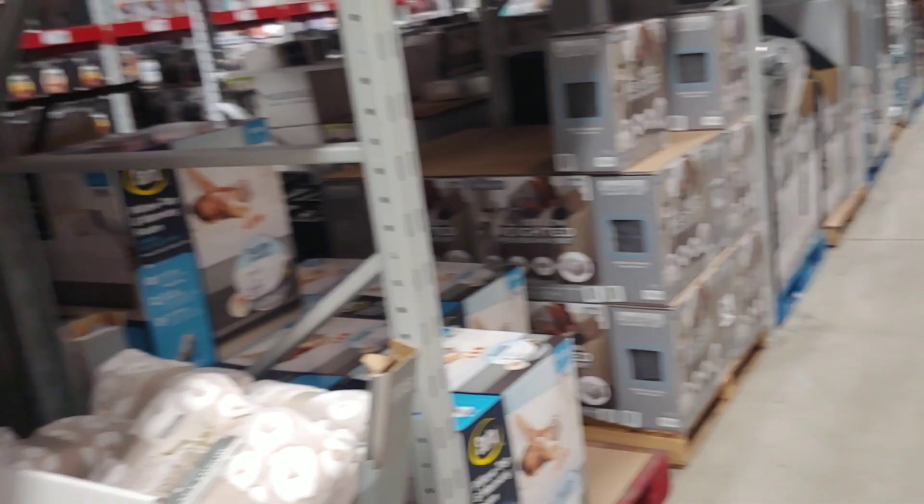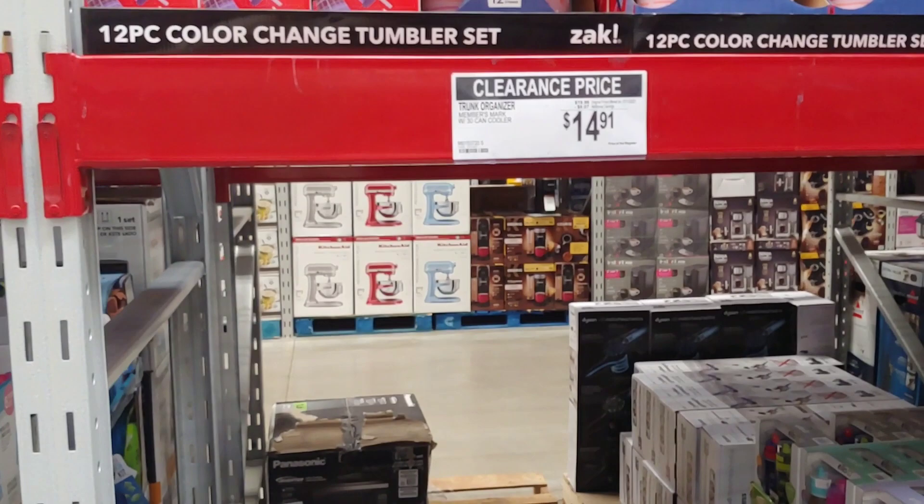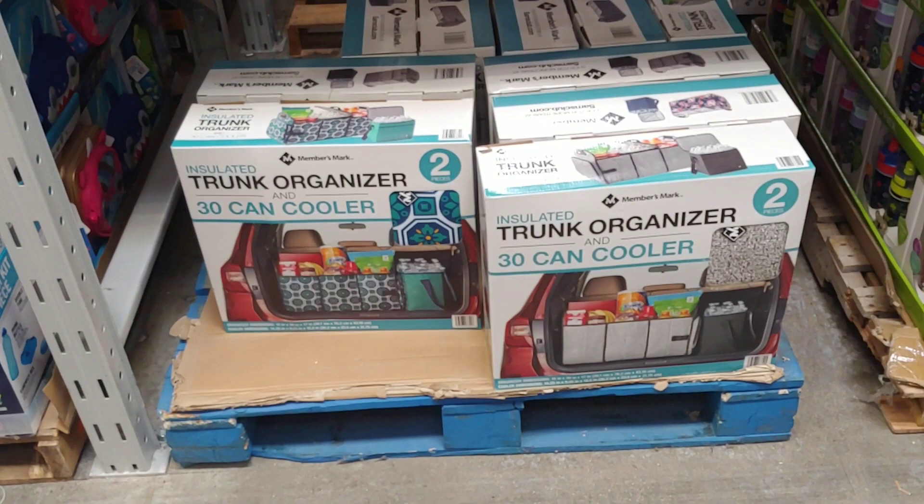We're just going down aisle by aisle. If you're looking for a trunk organizer, we're seeing savings here: $14.91 for an insulated trunk organizer and can cooler for $14. That's not a bad deal, folks.